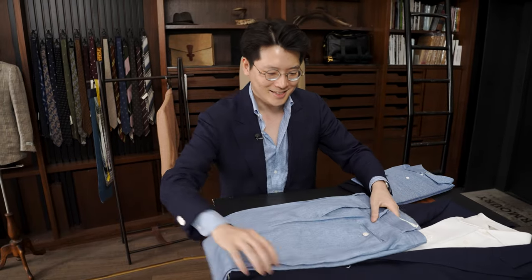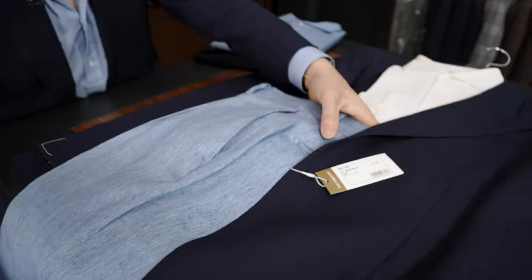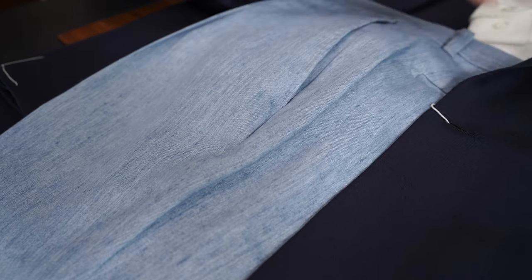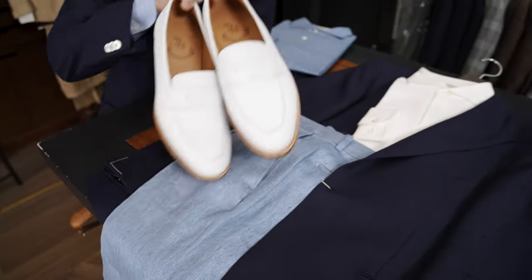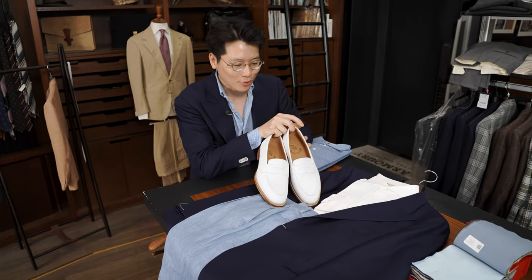I love this. And I think it works so well with that darker blue jacket. And in fact, I think the way to finish it off is with white loafers. I think that together as an outfit is so great.